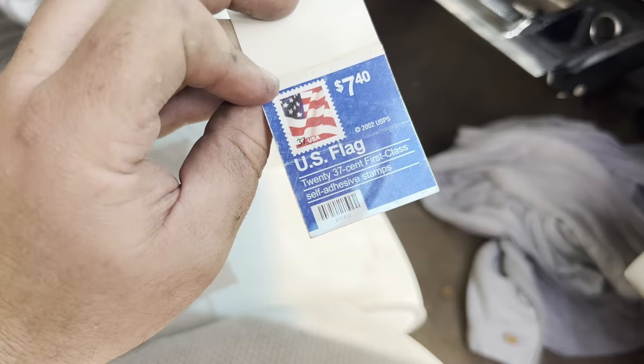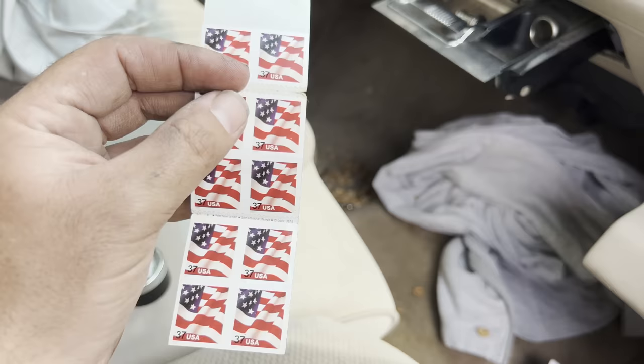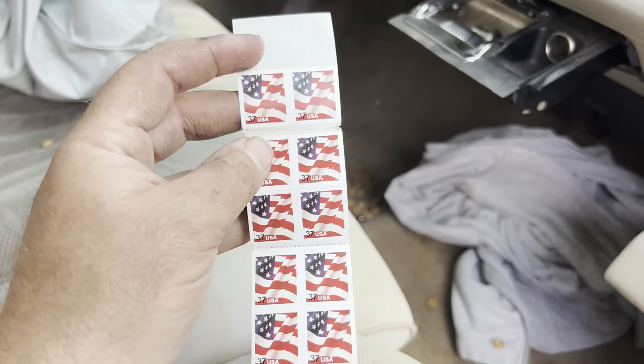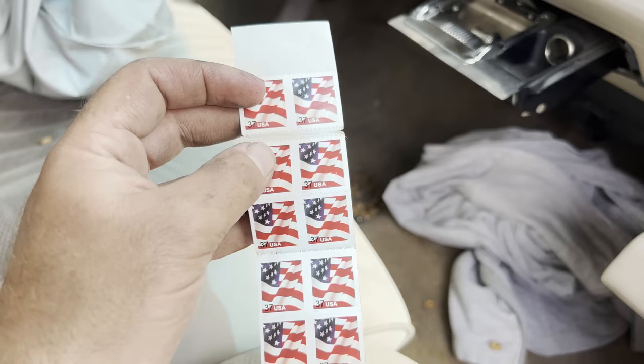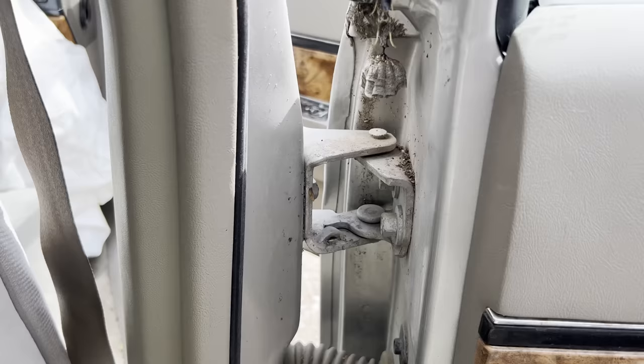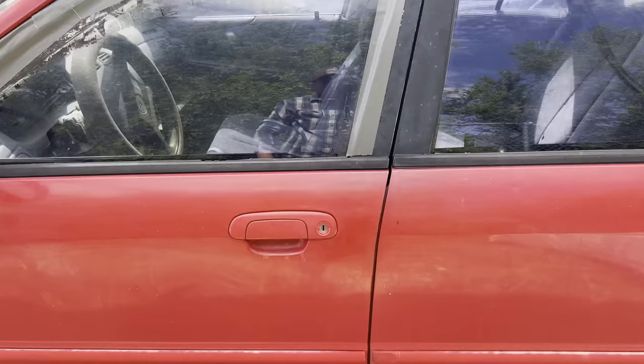These are 37-cent stamps, not forever stamps. Forever stamps are worth whatever the current stamp price is no matter what you paid, whereas these will always be worth 37 cents. I think it's like 49 or 50 cents to mail a letter now, so I'd have to put two of these on a letter, but I got them for free so I can't complain. Well hello there, Mr. Wasp - they've got a nest going on in here. Their stings don't bother me so I just ignore them, but I'll have to make sure I get that nest out of there in case somebody else comes out here who is allergic.